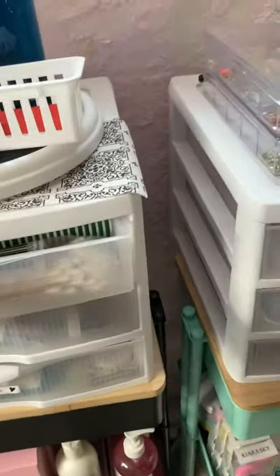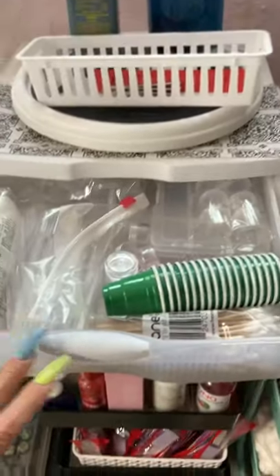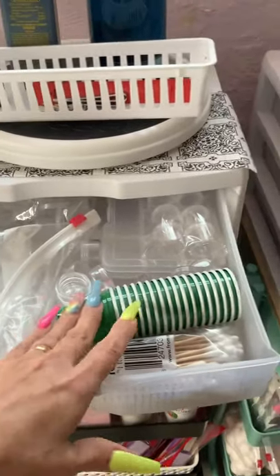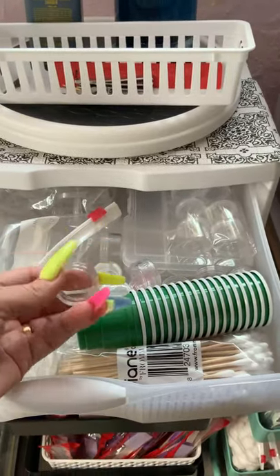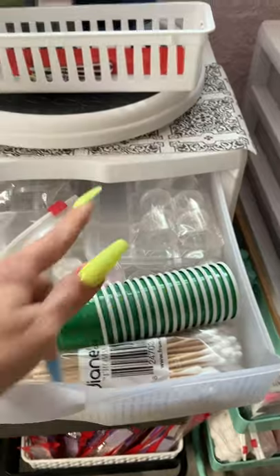In this little storage unit I have some backup stuff that I might need - more cotton rounds, cups, little things like this, Q-tips, a backup little storage container.